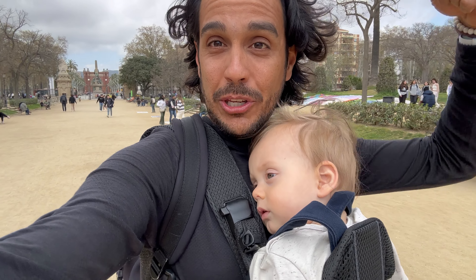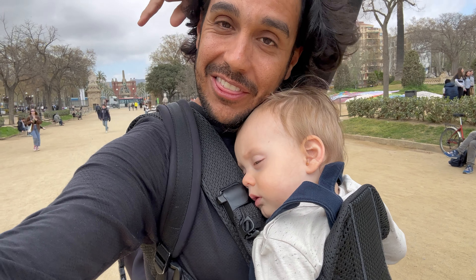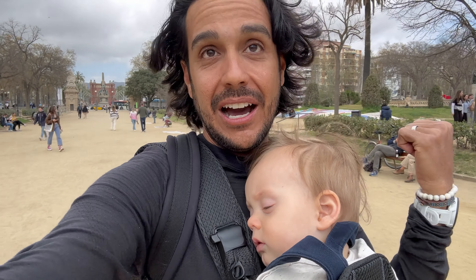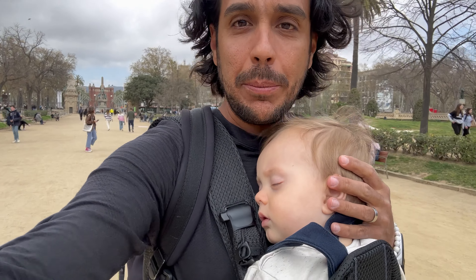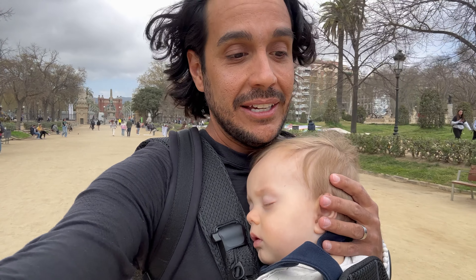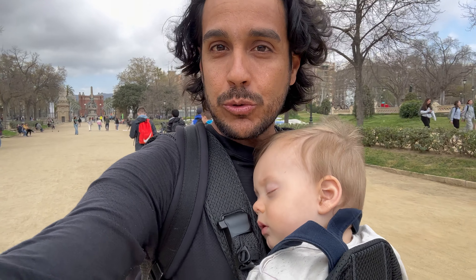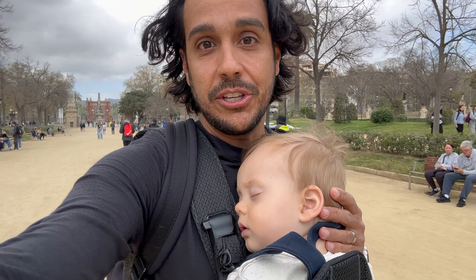On this main strip you can kind of see right there — that is the big archway that we featured in a few videos. It's one of the major landmarks here in Barcelona. This strip runs from basically where that archway is all the way down towards the entrance to the Barcelona Zoo.